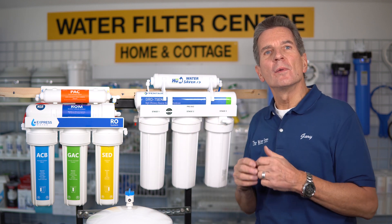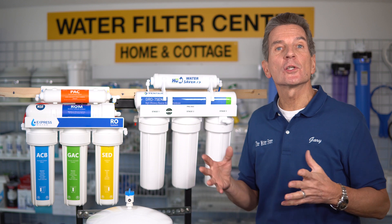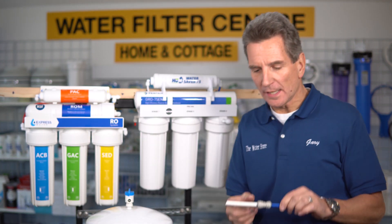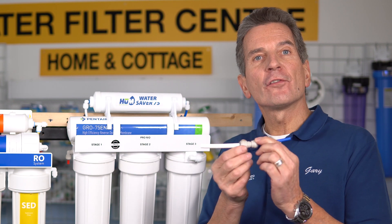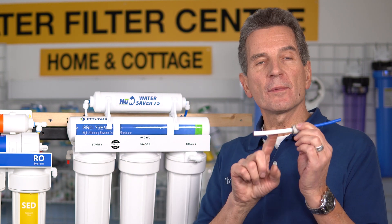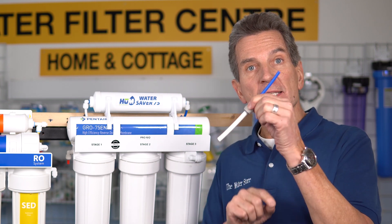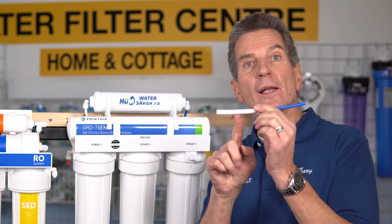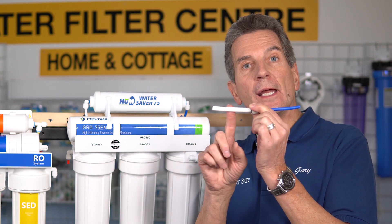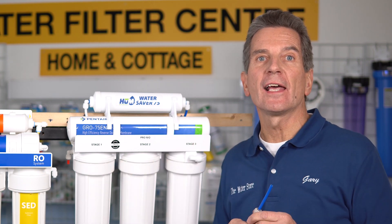Why does the Hume fill a glass so much more quickly? It all comes down to the tubing — the tubing between the tank, the system, and the faucet. The Hume Water Care system has larger three-eighth-inch tubing, while the Express has the smaller quarter-inch tubing going to those places. Obviously you can run a lot more water through a three-eighth-inch tube than a quarter-inch tube, and that's what gives the performance advantage.